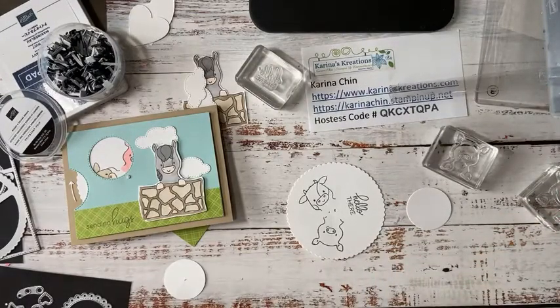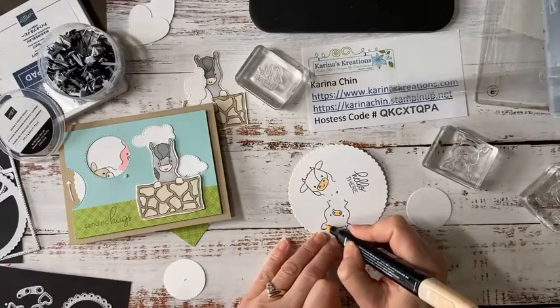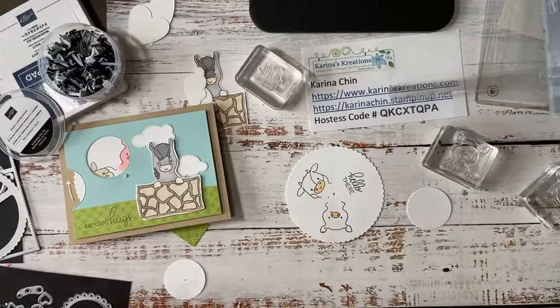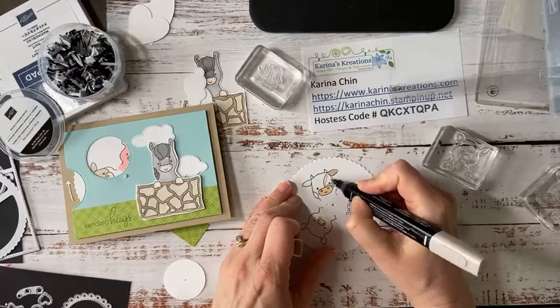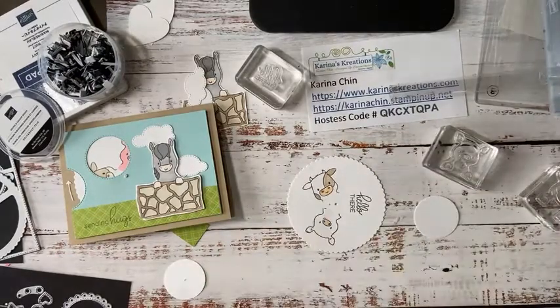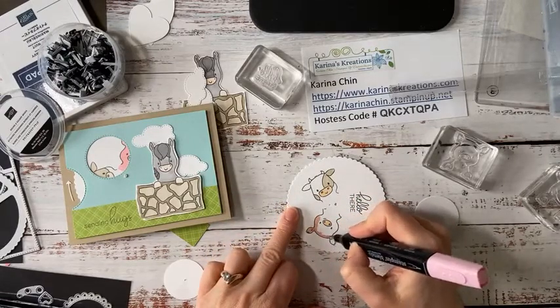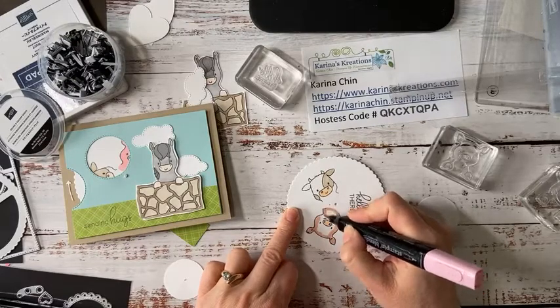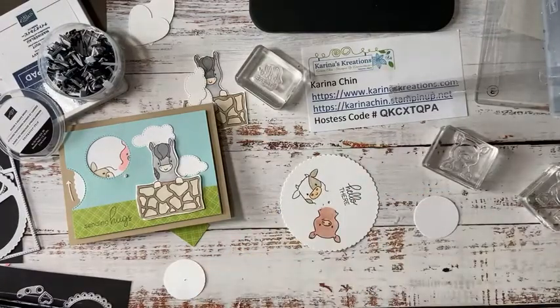Then I took some Stampin' Blends — I'm using Petal Pink for their little noses. We'll give the little piggy a little bit of coloring, and I used Crumb Cake for the little cow spots. I'm just going to do this really quick. I actually love Stampin' Blends — I need more, I'm wearing mine out. And then we need like a Flirty Flamingo or something. This is actually a retired blend, but I'll keep it forever. There we go — he's ready to go! Isn't that fast?